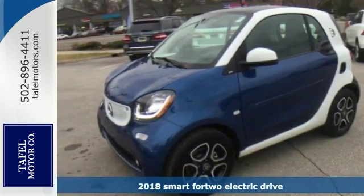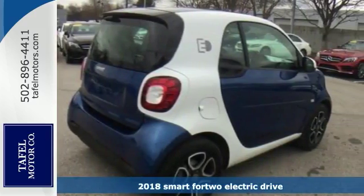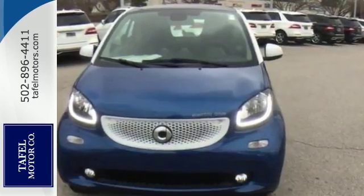Say goodbye to gas stations and carbon footprints with this 2018 Smart 4-2 Electric Drive Prime. It's 100% electric and 100% stylish.